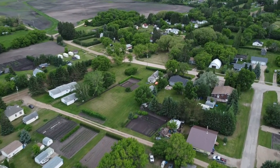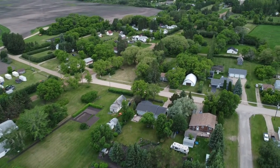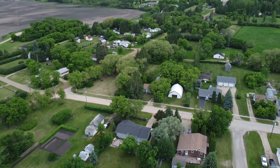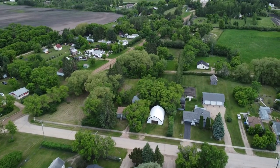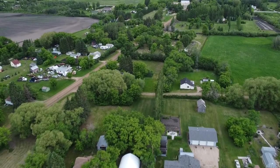Getting somewhere from Benito isn't hard either. You're 30 minutes from Swan River, about an hour and a half from Yorkton, Saskatchewan, four hours from the city of Regina, or five hours to Winnipeg from this western Manitoba community.